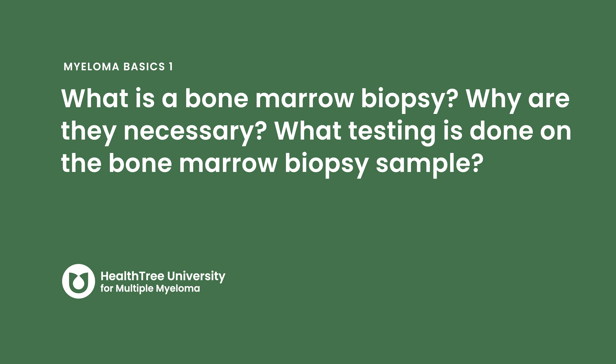What is a bone marrow biopsy? Why are they necessary? What testing is done on the bone marrow biopsy sample?